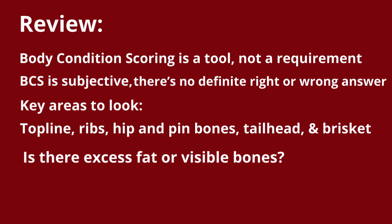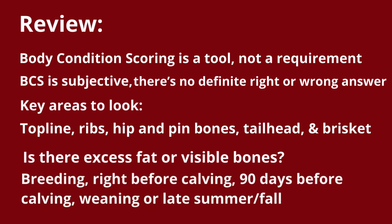Times during the year when you should be body condition scoring include at breeding, right before calving, 90 days before calving — since this will allow you to add more weight before calving — then again at weaning or late summer/fall.